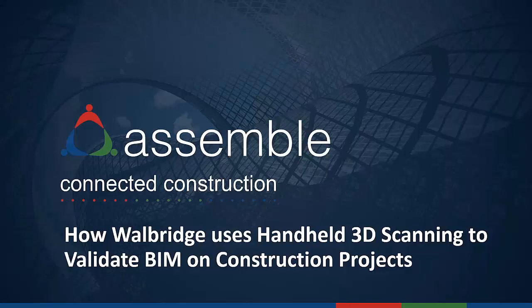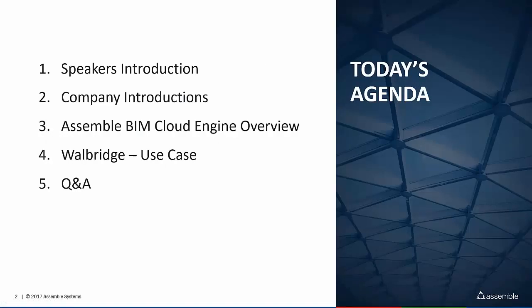Thank you for joining today's webinar featuring Wallbridge. Today's session will cover how Wallbridge uses 3D scanning to validate BIM on construction projects. It is my pleasure to introduce you to Tim Kelly, Product Manager at Assemble. To get kicked off today, we'll quickly cover our agenda. I'm joined by Tom Greaves and John Jarrowitz from Dot Product and Wallbridge. Each of us will quickly introduce ourselves and our organizations, and then I'm going to give everyone a quick overview of Assemble BIM Cloud Engine.